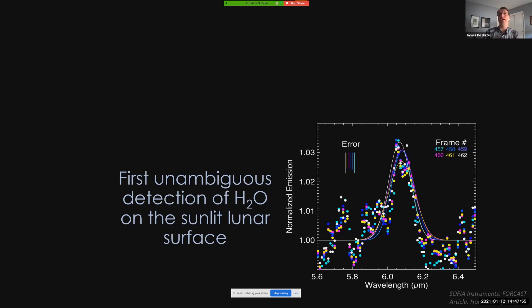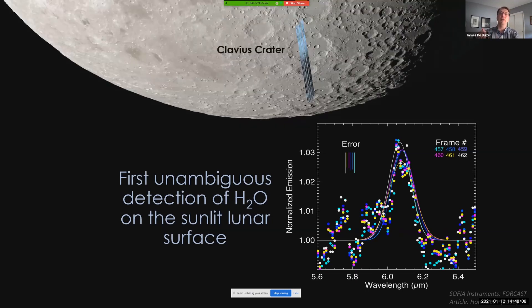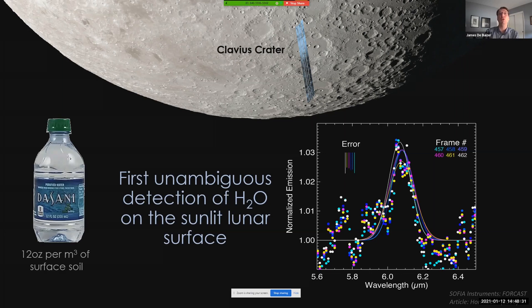For this experiment, we observed the Clavius crater, which is at a low enough lunar latitude that it's not a permanently shadowed crater. We were able to detect the first unambiguous signal of water on the sunlit surface of the Moon with SOFIA at six microns. The data show the presence of this six micron water feature in six different slit sampling locations along the Clavius crater, and this feature is present across all parts of the crater we're sampling. The water is believed to exist only in a very thin surface layer of soil, and the abundance measured at six microns is equivalent to about 12 ounces of water per cubic meter of surface.